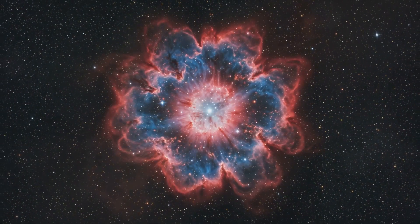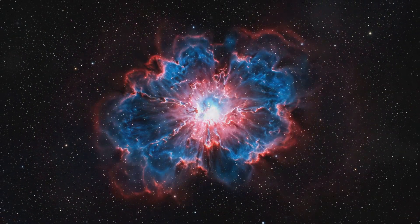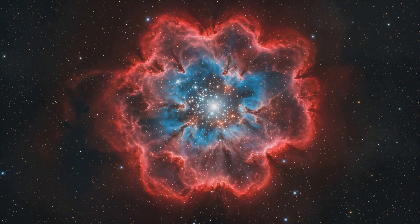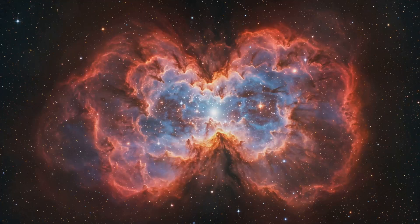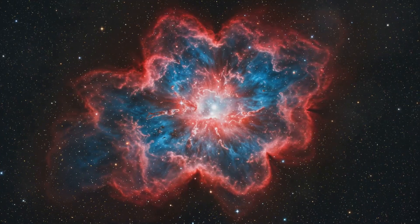You know how we love a good fireworks display here on Earth? Well, the Tarantula Nebula puts on a light show that makes our fireworks look like birthday candles. The nebula glows with an eerie, beautiful light produced by the hot gases within it. It's like nature's own neon sign, stretching across thousands of light-years.